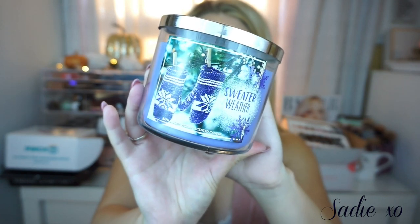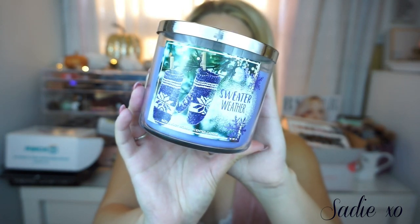Next I picked up Sweater Weather, and I absolutely love the packaging of this one this year — it's a really pretty purple and I love the mittens on it. This one smells like apples to me, really nice. But on the back it says fresh sage, juniper berry, eucalyptus, and fresh wood. I can basically only smell apple, and maybe a little bit of sage and eucalyptus, but I mainly smell apple.